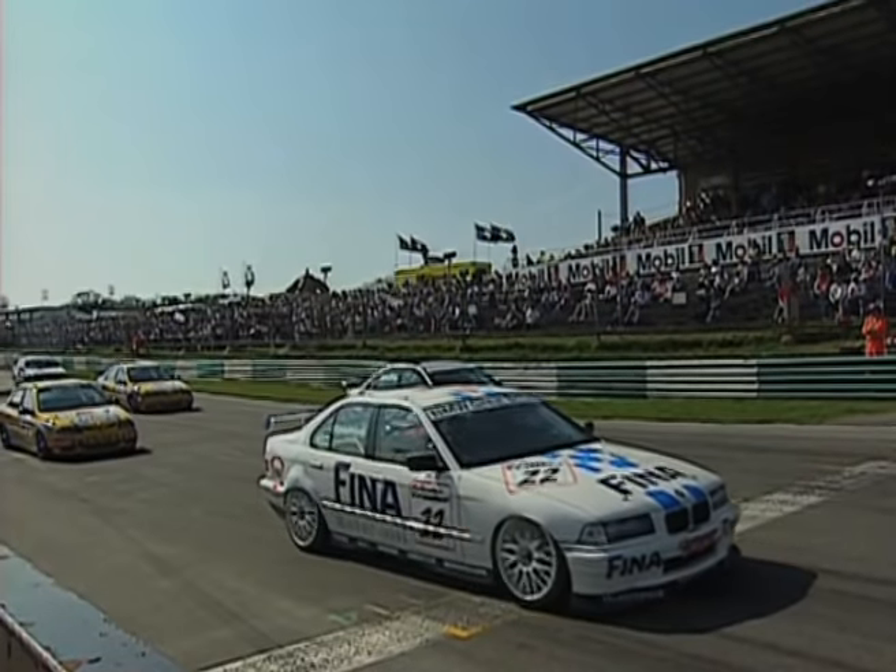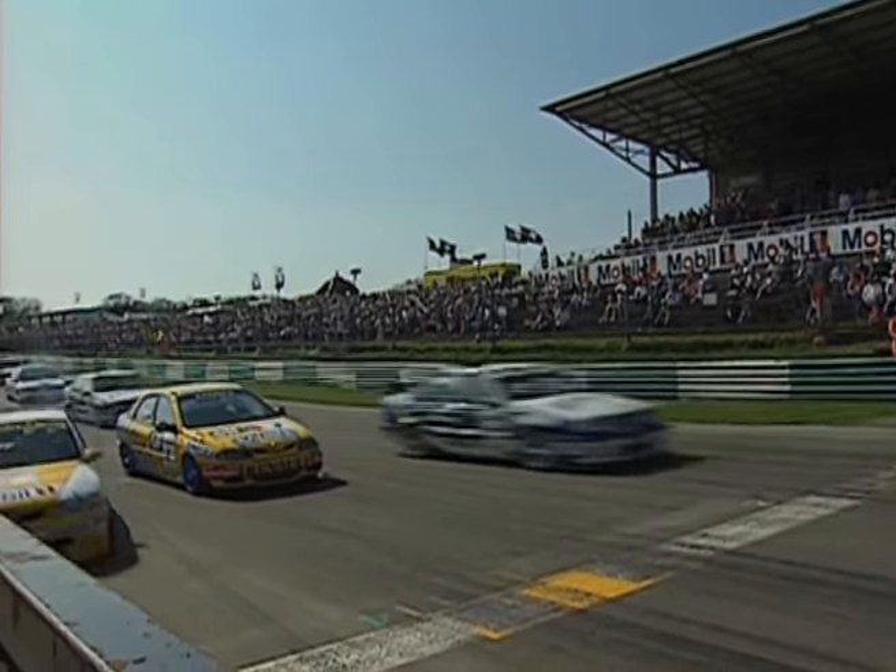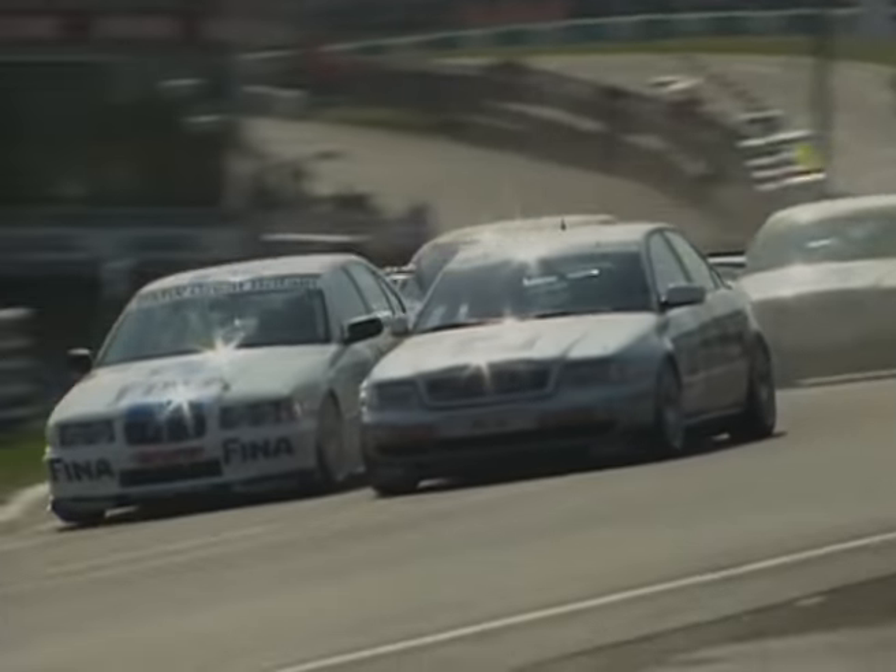Watch Bidcliffe second on the grid in the Audi. Green light, and Hoy has stalled the Renault. Hoy stops. And into Paddock, it's Winklehock and Bidcliffe together. Menuh third, Biela up to fourth place.